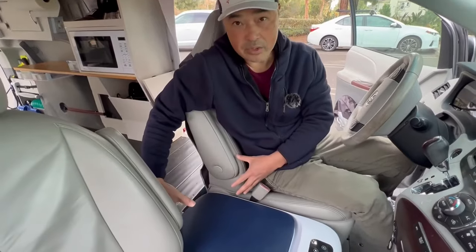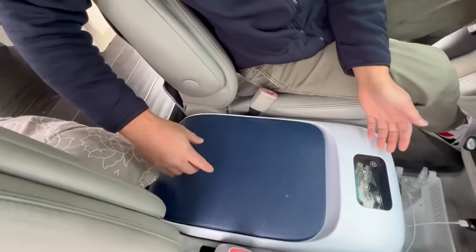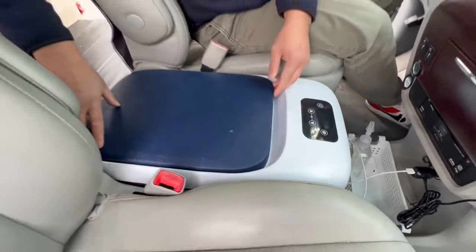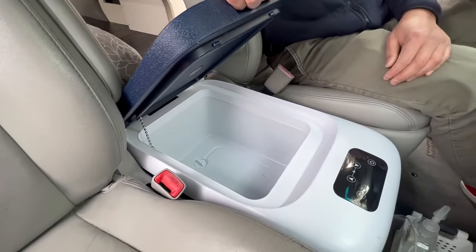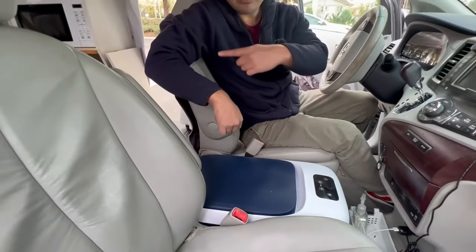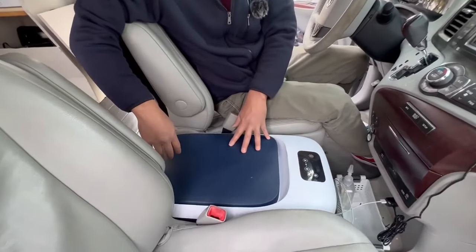I put my refrigerator here and removed the center console that came with the van and replaced it with this refrigerator. Using solar power and the lithium battery, I can leave this refrigerator on indefinitely — it'll be recharged every day. It's not the biggest refrigerator, but it fits perfectly here, and that's really important. If you put the refrigerator in the back area, it's going to take up valuable space, so that's why I moved it up here.